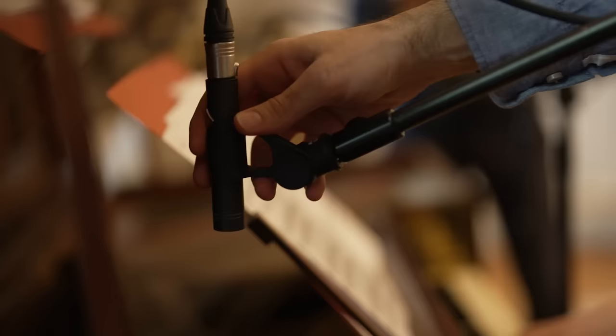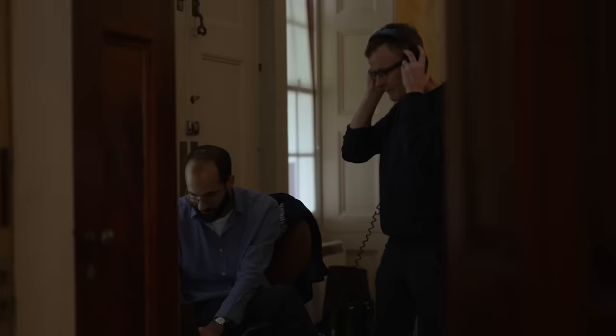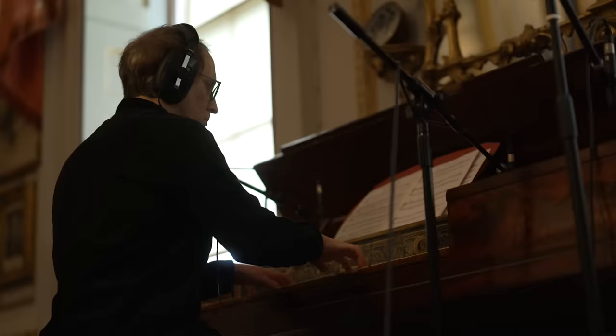Today we're here at the magnificent Hatchlands House, which has an amazing collection of historic pianos, and we are going to record Napoleon's piano. This is one of our items — this is Napoleon's piano. We were approached by the film company, could they come and record some of the soundtrack on it, and we're delighted.